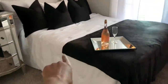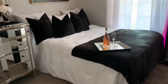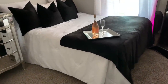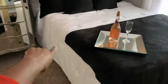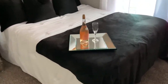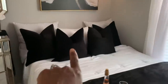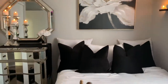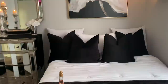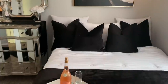I bought my bed off Facebook Marketplace — it was brand new. The guy had just recently bought it but decided to get a king size and was moving out of his apartment into a house, so he sold it to me for $150. I got the bedding from Walmart for about $59, my little throw from TJ Maxx for $16, and throw pillow covers from Amazon — two of them for about $35. The pillow inserts are from Z Gallery.